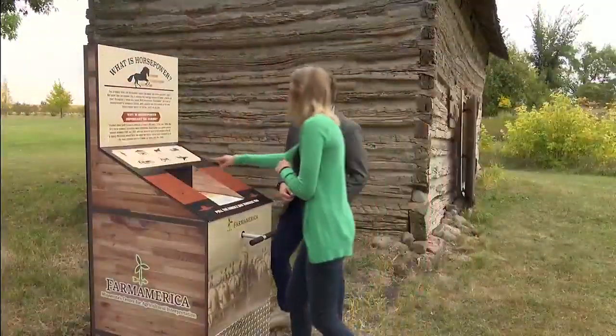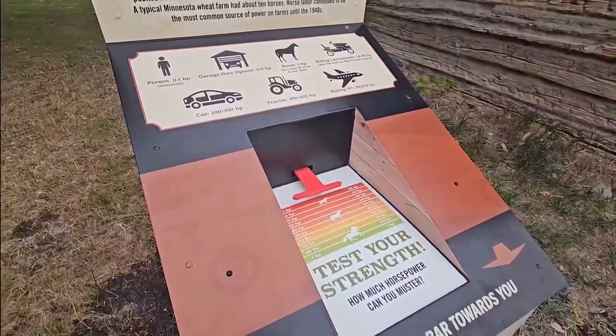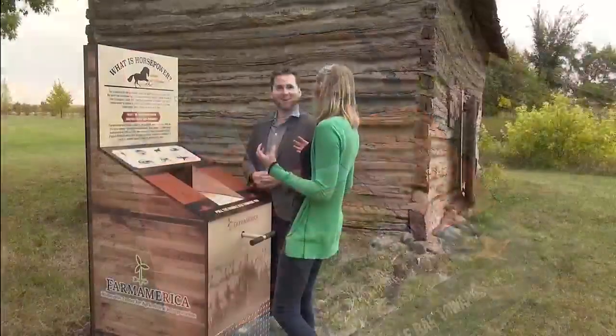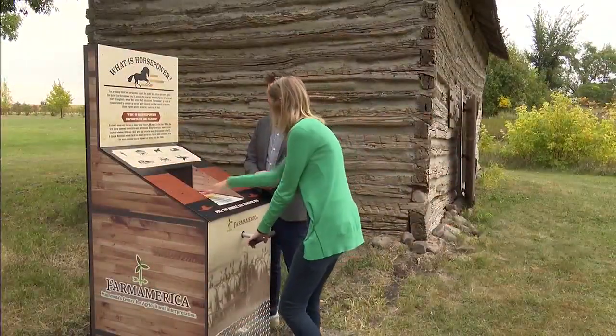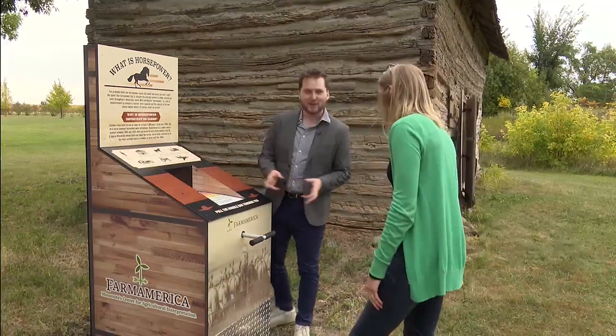It's going to show you, if you're super strong, how many horsepower a Boeing airplane engine has, but most likely most humans can exert about 0.1 horsepower on average over the day. So you just pull this out, give it a try — it's going to tell you on the lever how strong are you and how much horsepower can you muster.